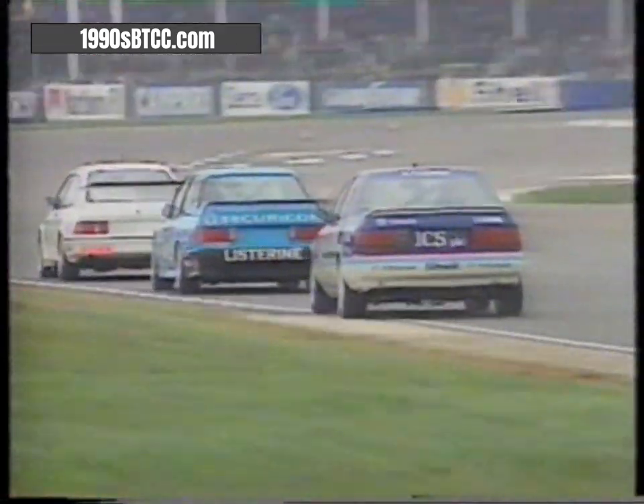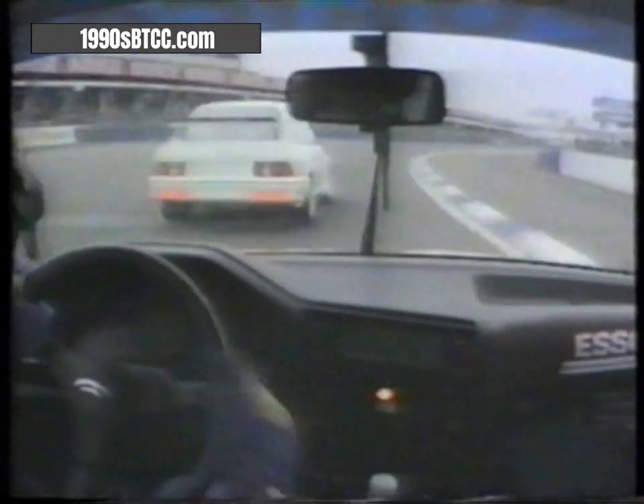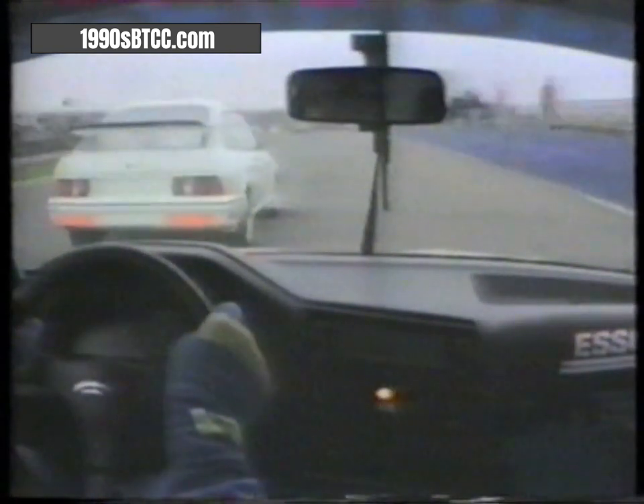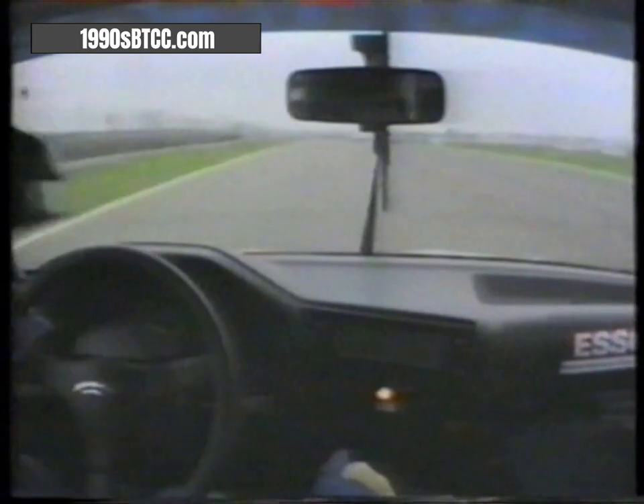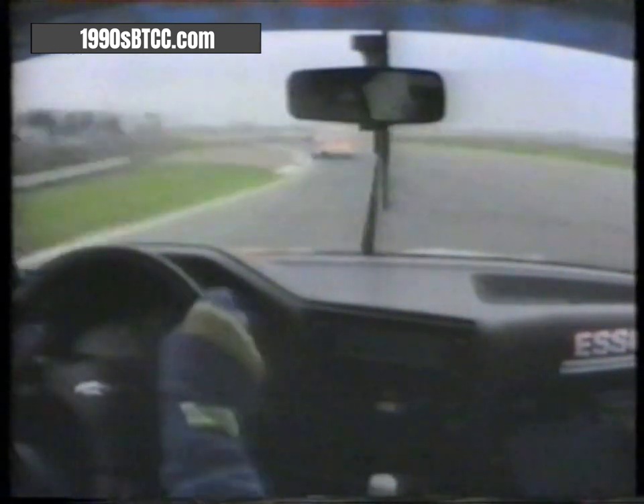First, second, third, fourth — and look at Andy Rouse, number three! What a recovery — he's right up from 19th position, with Ray Belm and Andy Middlehurst. Now we're with Ray Belm in the BMW, Middlehurst in front. Colossal pressure from Andy Rouse behind. Into Copse, running a bit wide, running very wide, onto the grass — Belm goes off! And Rouse goes through, up into sixth position.